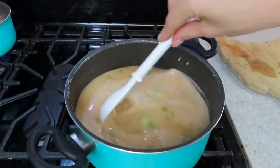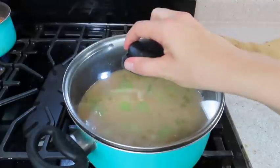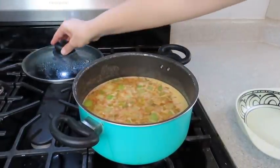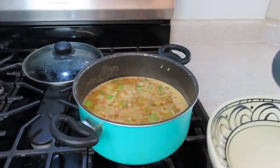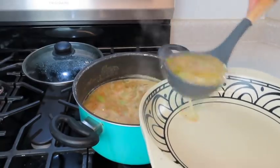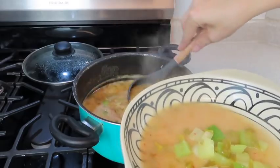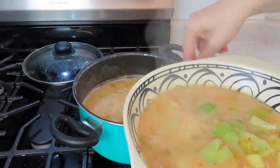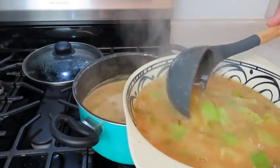If you want the soup to be a little bit thicker, you could add some potatoes and make room for that in your budget, or just add a little cornstarch slurry to thicken it up. This would be so good with some homemade bread. I'll leave a recipe in the description box below so you can utilize the homemade bread with this soup recipe.